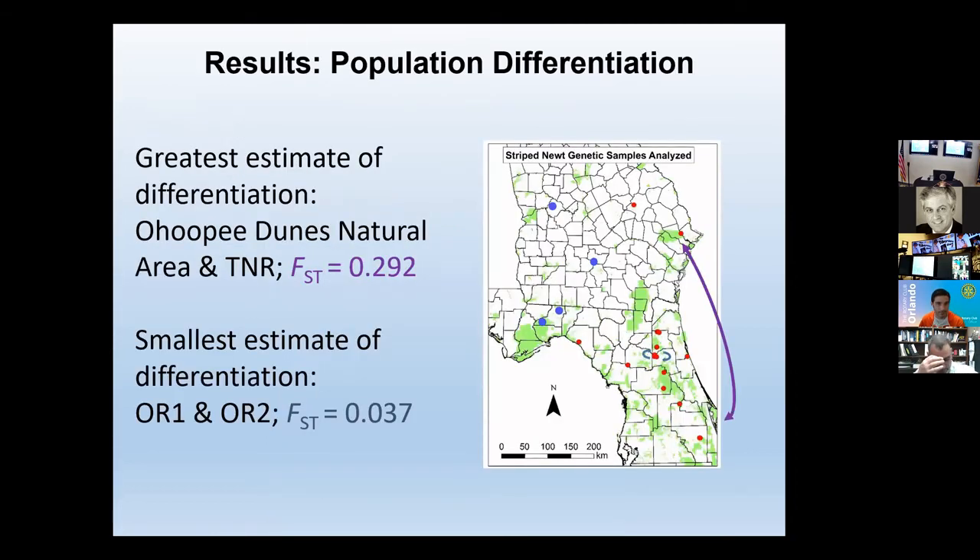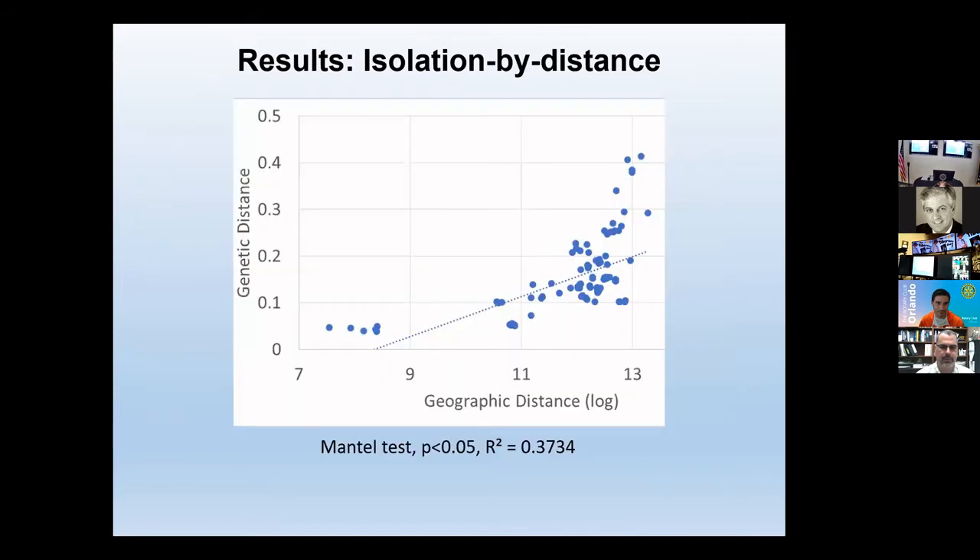Now I'm going to get into some of the results. It turns out that the greatest level of genetic differentiation — measured by a statistic called FST — was between the population up in Apalachee Dunes versus the population down in Triple N Ranch. As you might expect, these populations are really far apart. When we look at the smallest estimate of differentiation, it's an order of magnitude smaller, between two populations in the Ordway-Swisher Biological region. These populations are really close together and genetically similar. Looking at pairwise comparisons across all populations, as geographic distance gets larger, so does genetic distance — statistically significant, telling us we do indeed get this pattern of isolation by distance.